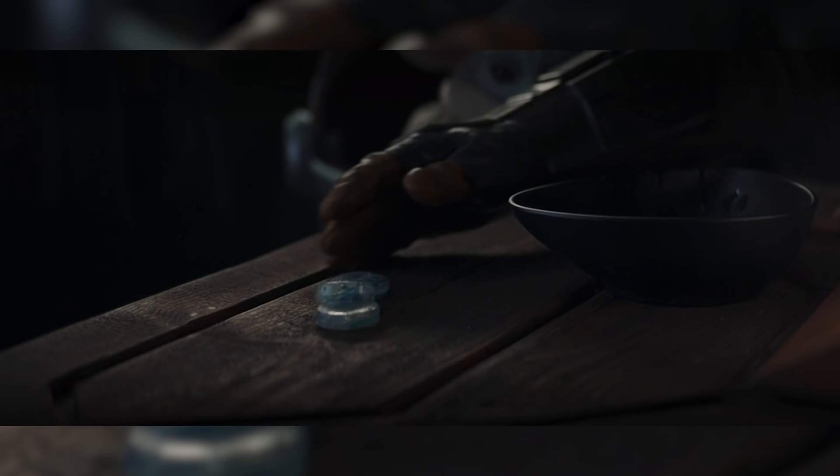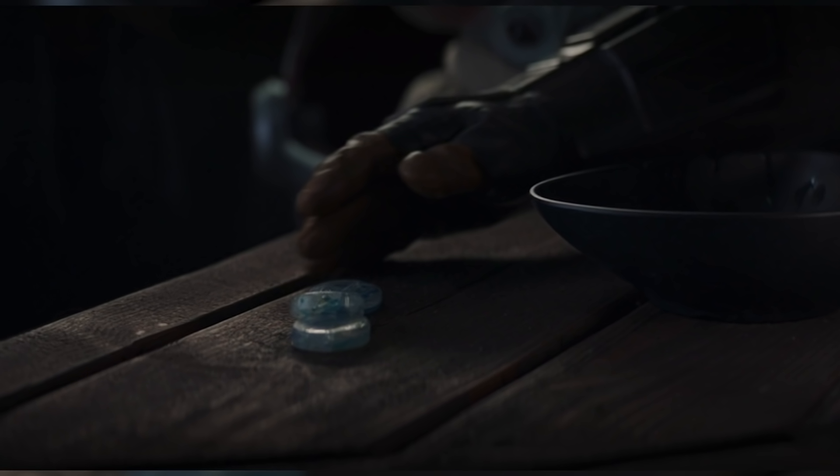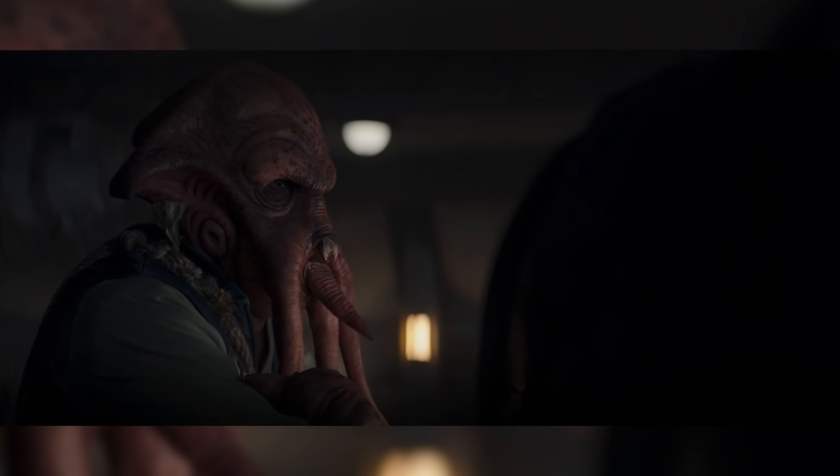The Mando is quickly brought to a cantina, where he is able to pay the owner with the same Mon Calamari flan currency that was given to him by Greef Karga in the first season, in exchange for information about the Mandalorian covert on the planet.